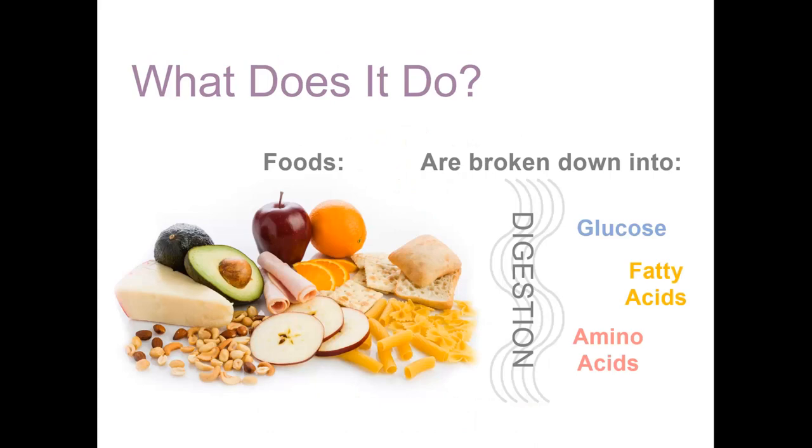The gastrointestinal system has two primary functions. First is the breakdown or digestion of food, and second, the absorption of nutrients. Digestion of food includes mechanical and chemical digestion. Food is first broken down into smaller pieces in the mouth and stomach, which is mechanical digestion. As food then moves lower into the digestive tract, it is completely broken into its simplest components, namely glucose, amino acids, fatty acids, and vitamins and minerals — that's known as chemical digestion.